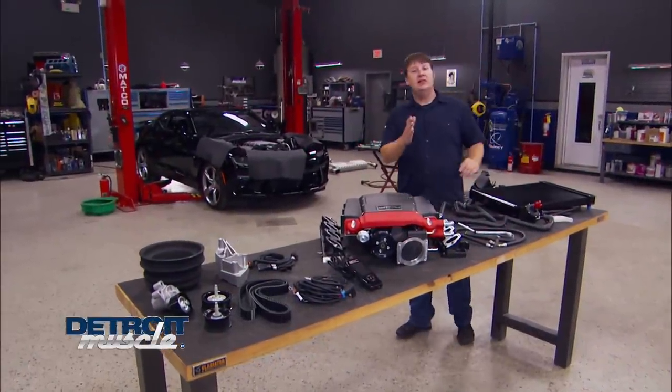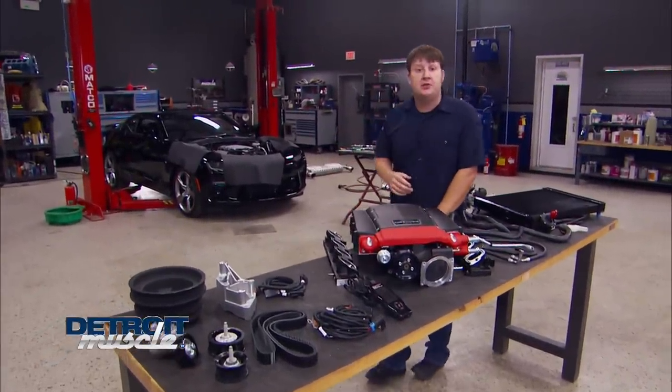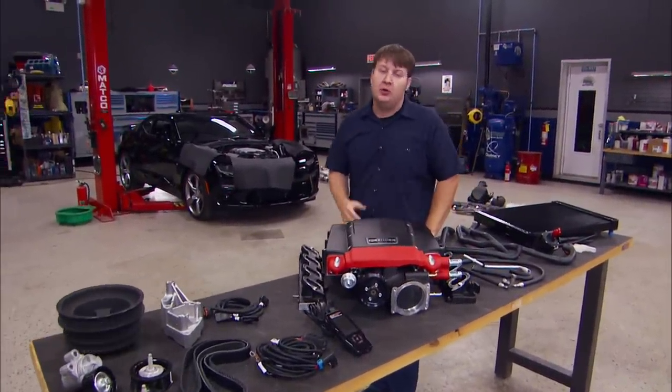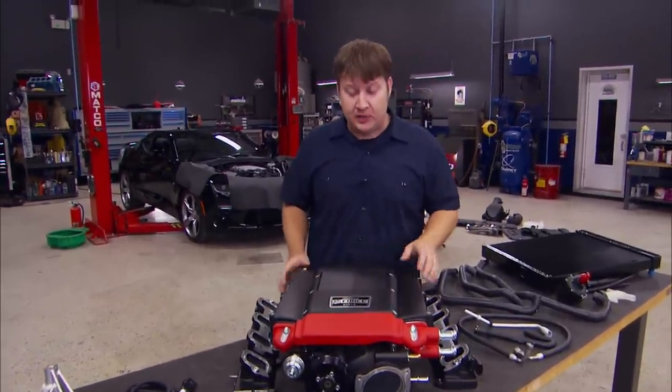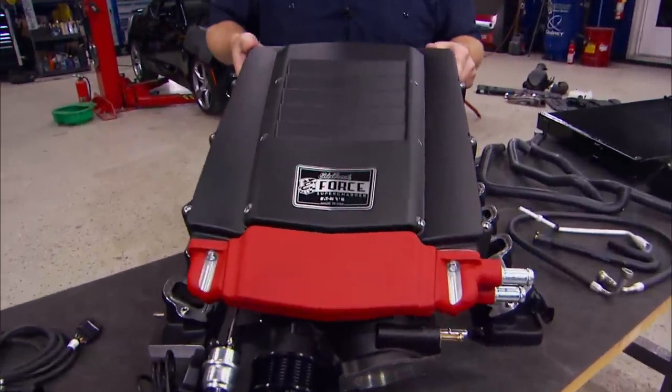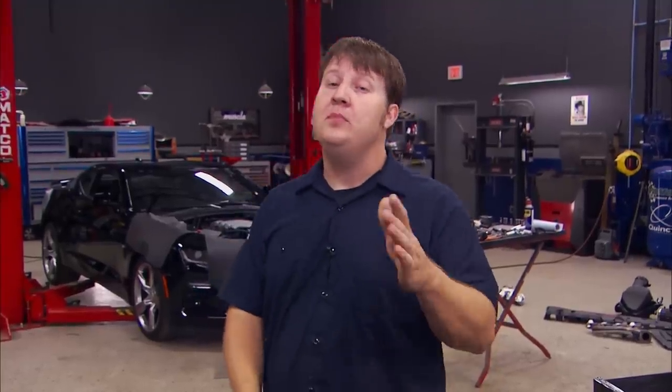We're back, and we've got the exhaust dialed in on our newest project, the Crager 2016 Camaro. We mentioned we're going to be running some forced induction, and the way we're going to do that is with this Edelbrock E-Force Supercharger. This setup has been known to make 550-plus horses at the rear wheels, and it's 50-state legal. Since this car is going to be given away and we don't know who's going to win it, that's an added benefit.